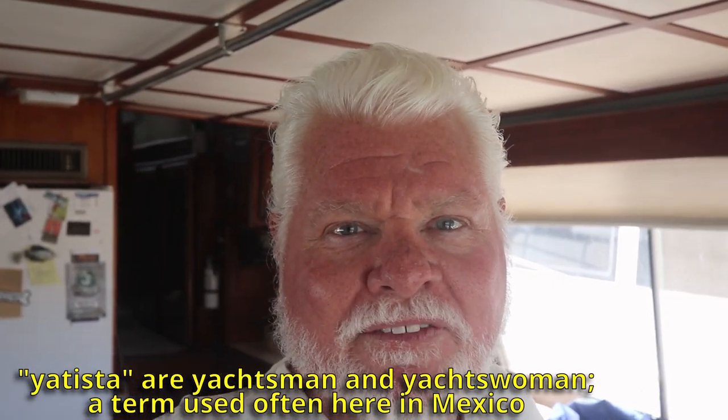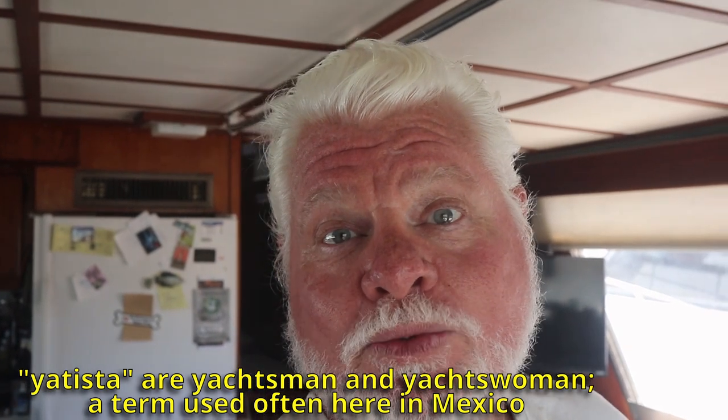Hello, my Yatista Facebook friends. A couple weeks ago I went through some of the hull configurations you're going to look at while shopping for a boat. Today I'm going to go through some of the ways that you can find a boat - in fact, my preferred way of finding that perfect boat. Stay tuned, we'll go through the perfect way of finding your perfect boat.